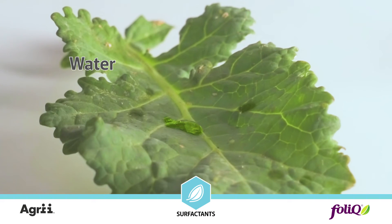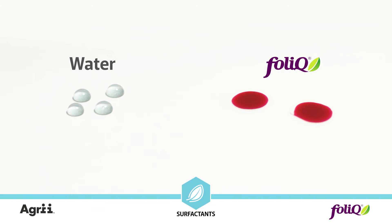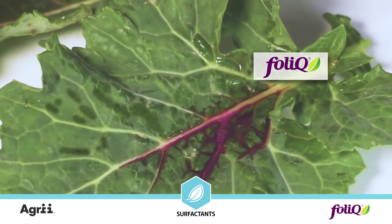Leaves are covered with a wax layer. Surfactants increase the surface of the droplet, soften the wax layer and simplify foliar absorption of the liquid to stomas and ectodesmata.